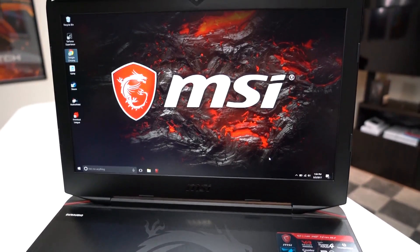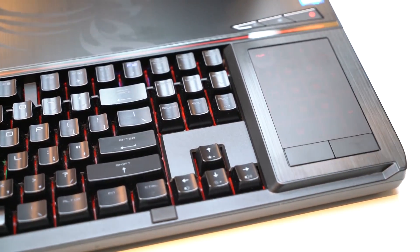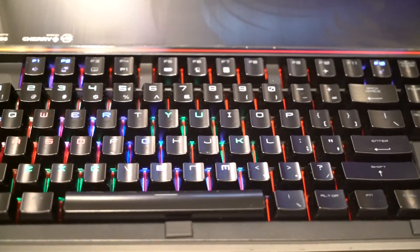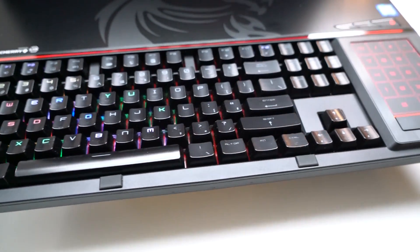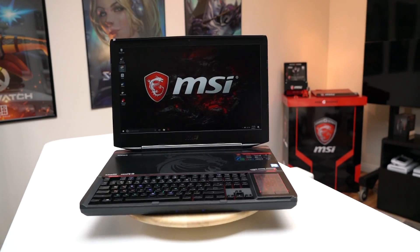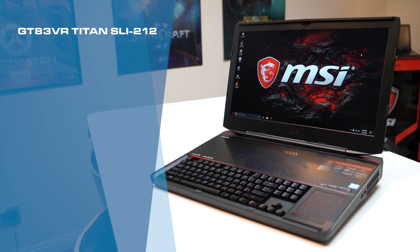The GT83 VR Titan is one of the only two gaming laptops to feature a mechanical keyboard. But what really sets it apart is that it's the only gaming notebook to have Cherry MX Speed Silver RGB switches on board. These new Cherry MX Speed switches have the best responsive and tactile feedback with a 1.2mm mechanical actuation. It's also packing the up-to-date touchpad with numeric keypad feature — just one touch and gamers can easily switch between the two functions.